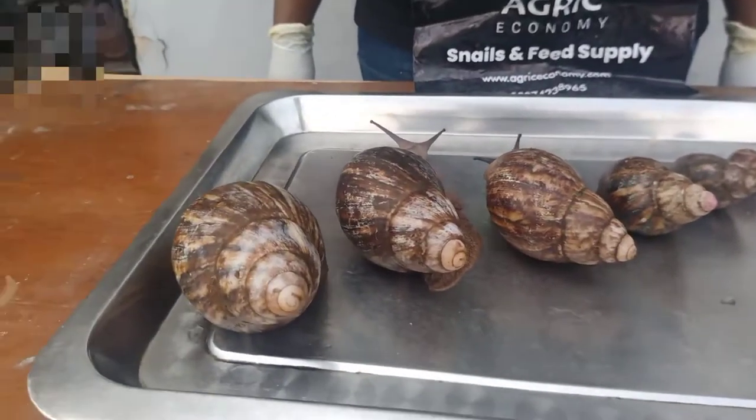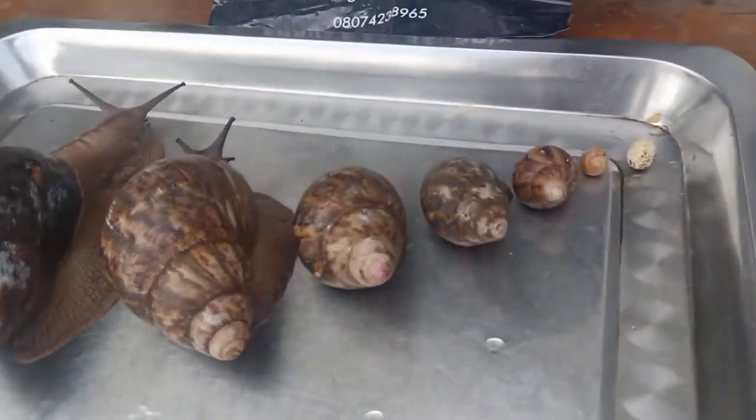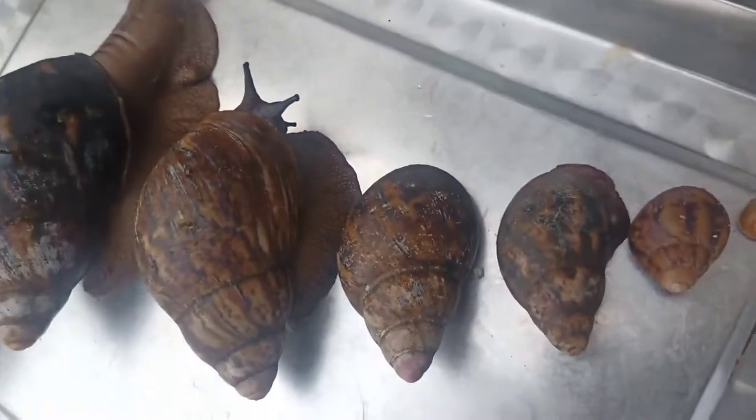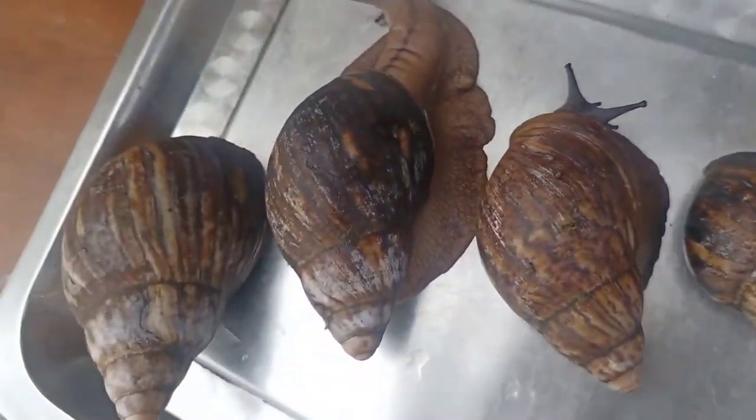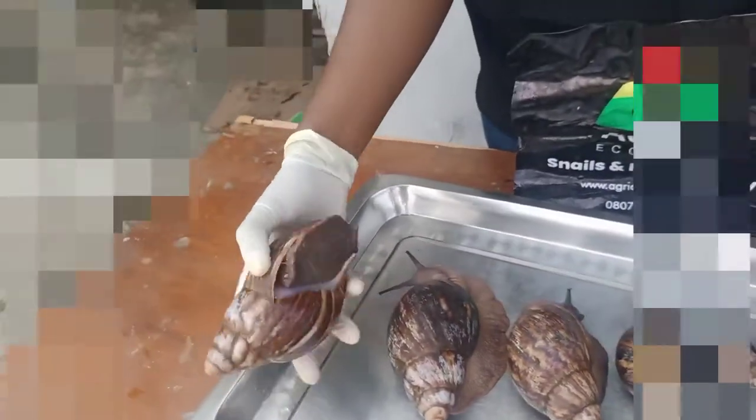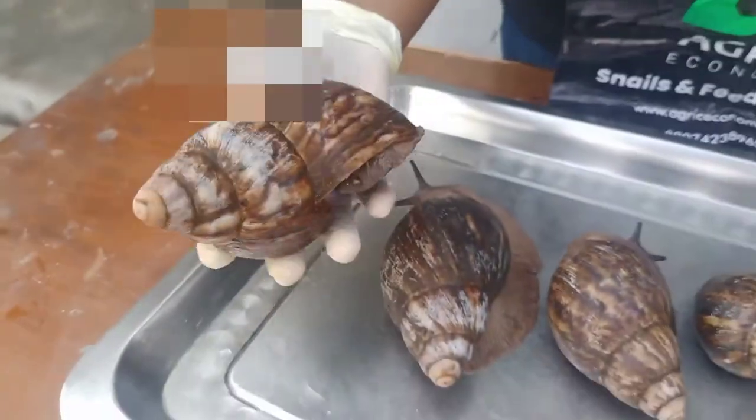Hello, in this video we'll be talking about the snail value chain — from the meat to the slime, the blue water, shell, and manure. All of this can be sold and you will make money aside from just farming. Here you can see the growth stages of the snails, from the egg to the giant size. This is the African giant species.